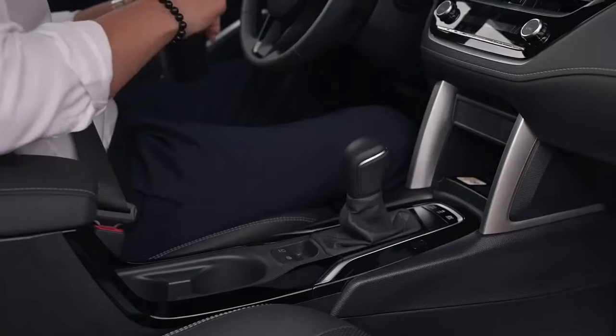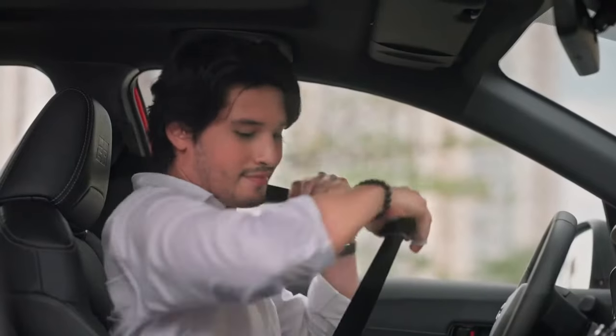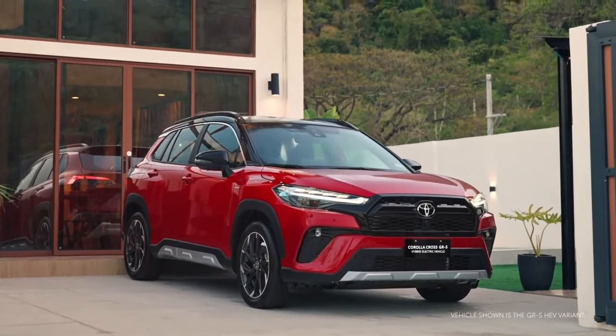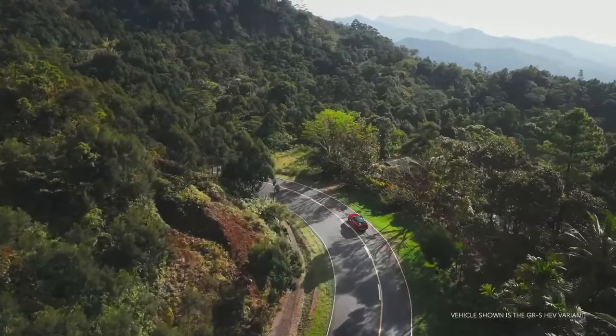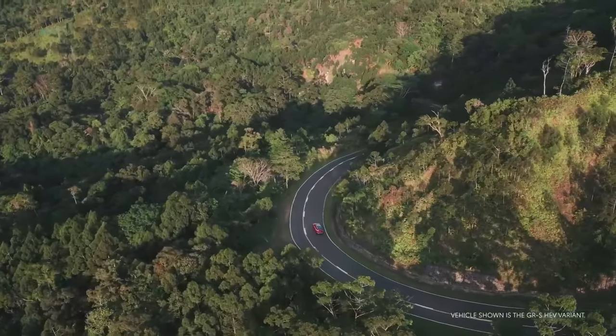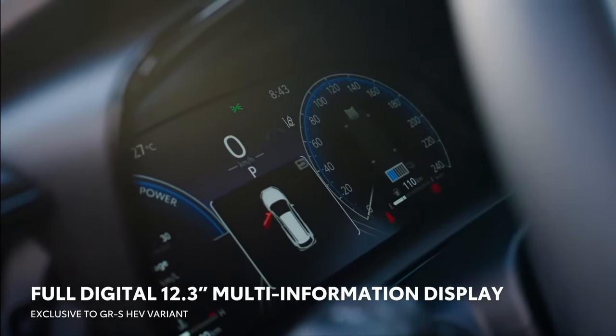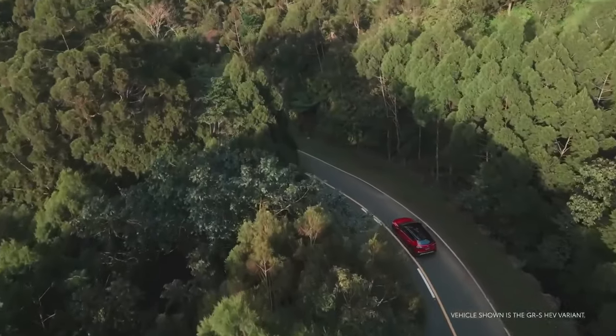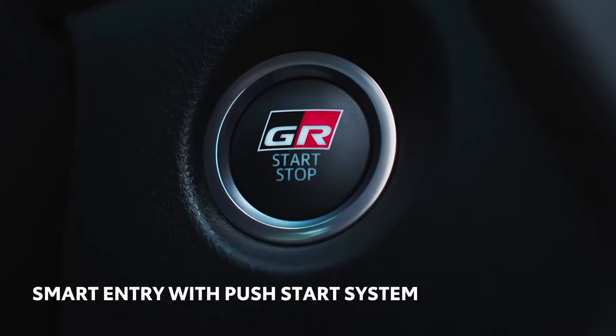Compared to the previous Corolla Cross GRS Hybrid Electric Vehicle, the V-Hybrid Electric Vehicle and GRS Hybrid Electric Vehicle variants now have LED lights with automatic high beam and sequential turn signal switching, while the G-Hybrid Electric Vehicle variant has upgraded from halogen lights to LED lights.